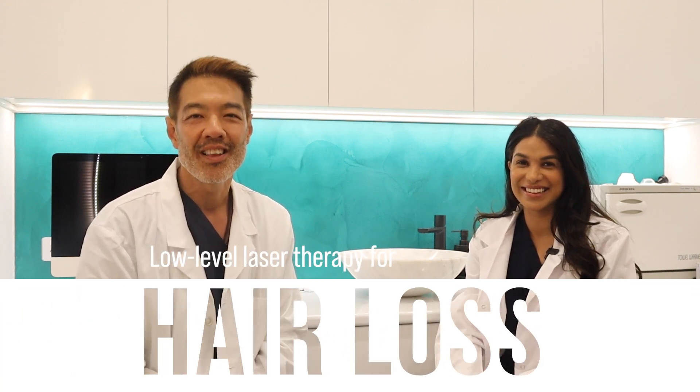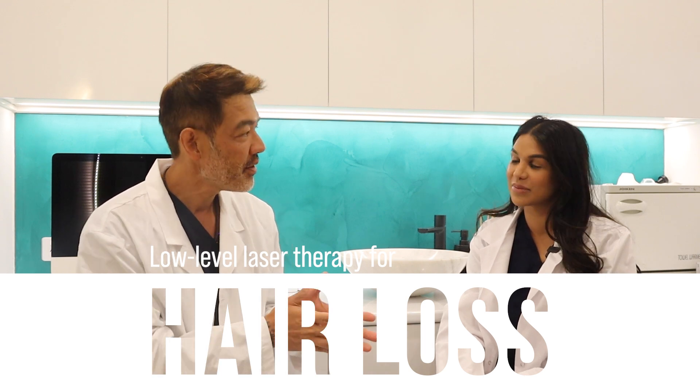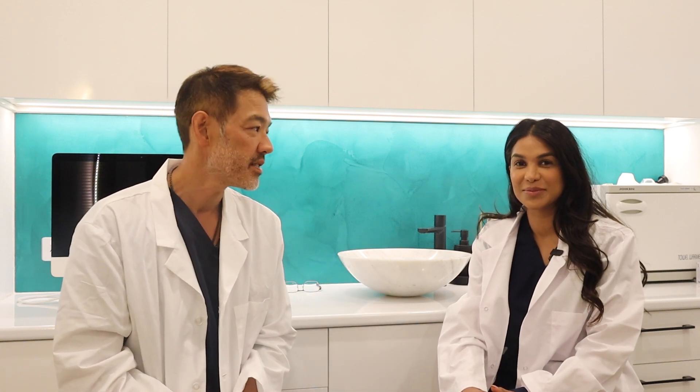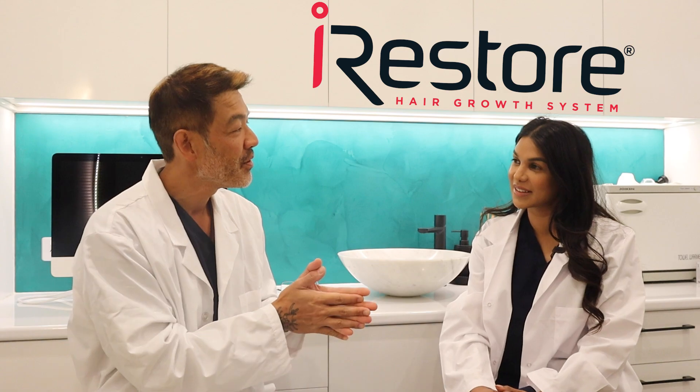We'll be discussing low-level laser therapy for male and female pattern hair loss. In the past few years, Dr. Esch has written papers on hair loss, and there's been a huge increase in papers showing the efficacy of these devices. In other words, they do work. Hence, I'm partnering up with iRestore and we are both going to review the device.